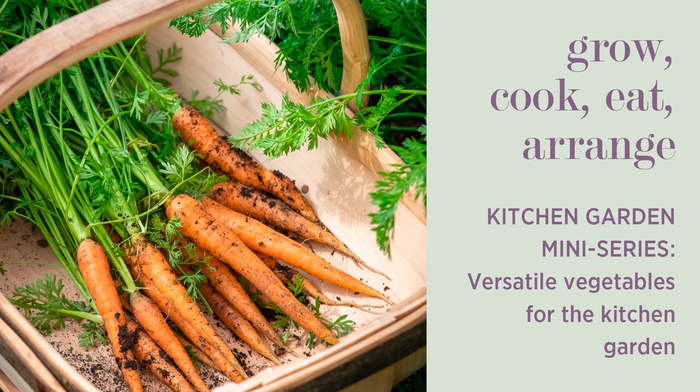Welcome to Grow, Cook, Eat, Arrange, the podcast of me, Sarah Raven. This is episode five of our kitchen garden mini-series — the nuggets I think you need as a beginner or somebody who wants to reset and re-invigorate their veg patch or window box. In the previous two episodes I did my favourite herbs and then my favourite salads, and to give us the full gamut, I wanted to do favourite veg.